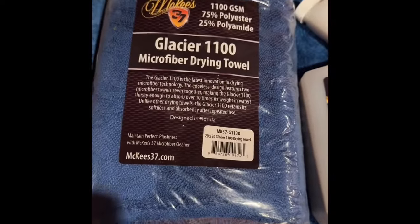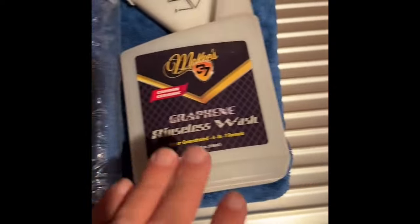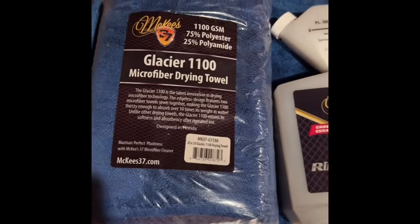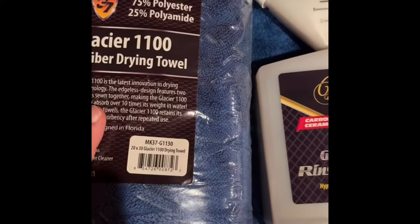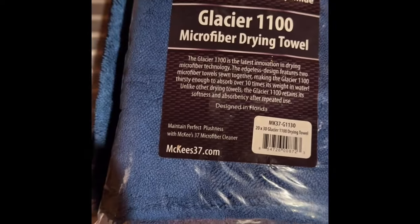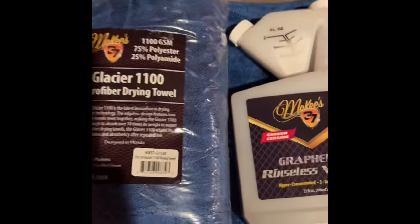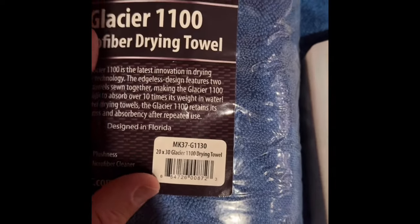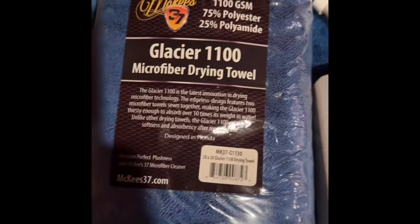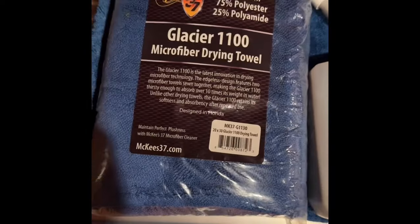This video is about a towel and a graphene product, but what I want to convey is that sometimes we wonder what do you buy somebody that's going to last their lifetime? If you want to do something really significant, you buy them a towel like this because it's going to last their lifetime. My opinions are not for sale.